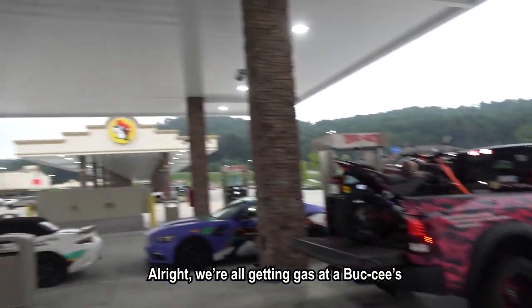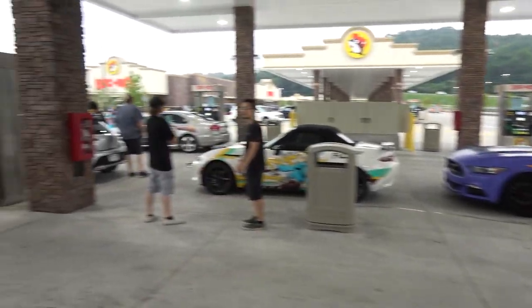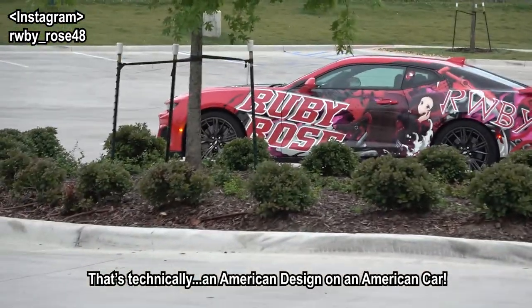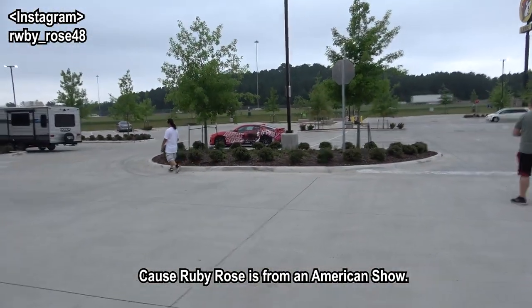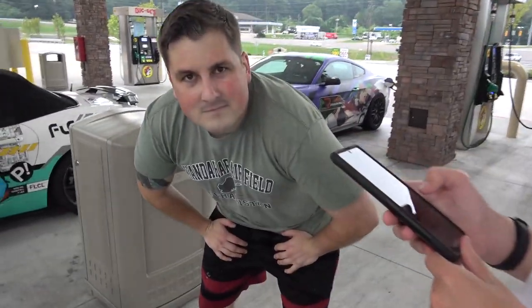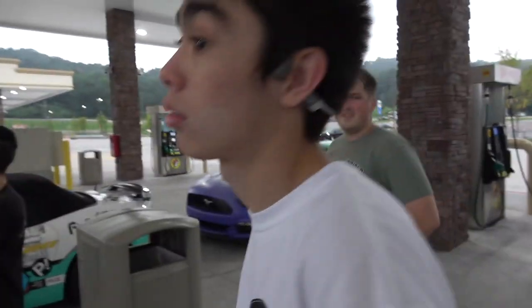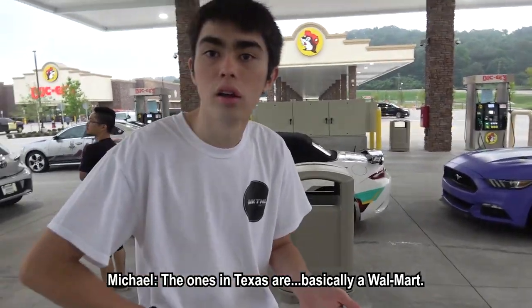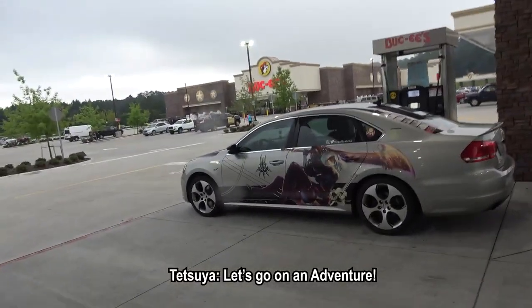Alright, we're all getting gas at Buc-ee's. I've never been to Buc-ee's before, but holy - it's huge, dude. Everything's bigger down south. There's a new face - it's Ruby. That's actually an American design on an American car, because Ruby Rose is from an American animation. That's really cool. Buc-ee's is known for being massive, and this is an Alabama location which is probably smaller than Texas - that's even more frightening. Texas is basically almost like a Walmart. Everything's bigger in Texas. Let's go inside.